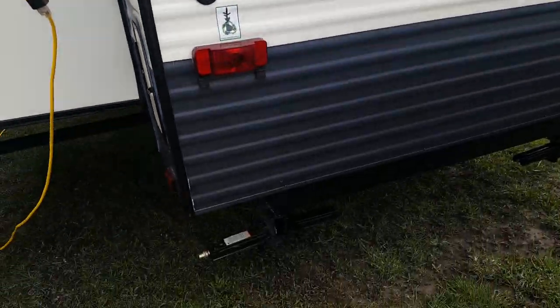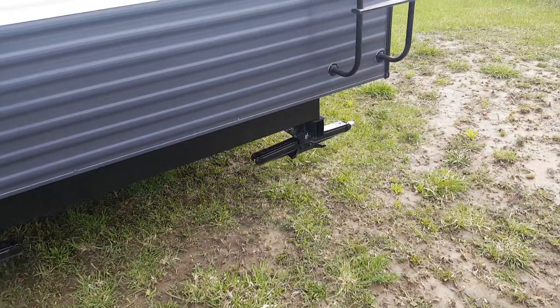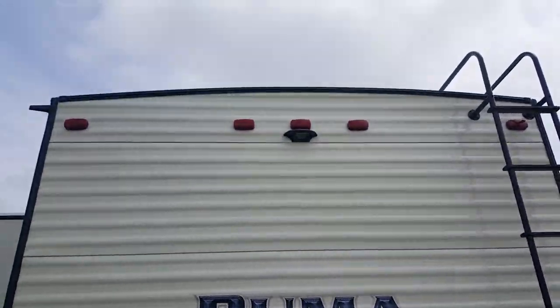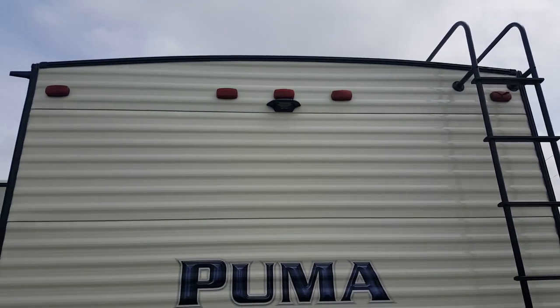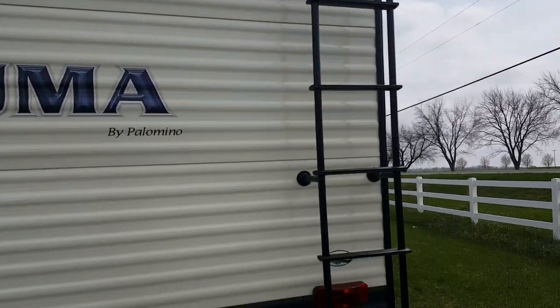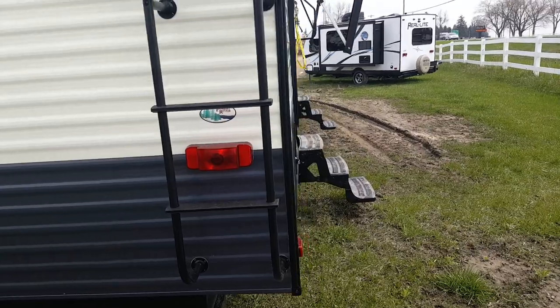The power hookup is a 30-amp marine-style detachable connection. There are cable and satellite hookups on the back, along with the four corner stabilizer jacks. The Puma park models come pre-wired for a backup camera — not that you'd use it since you don't travel with these, but it is there. It also has a roof ladder on the back and the other side of that through-storage underneath the wardrobe.